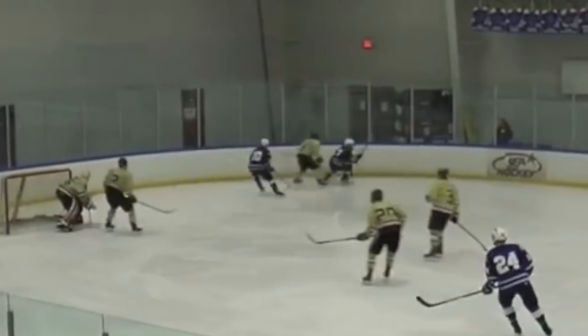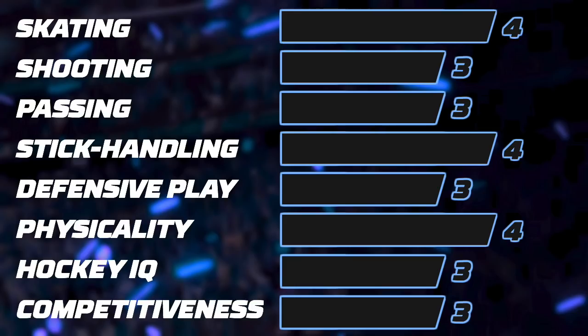Already pretty mature physically for his age, he has some great tools but is still a bit raw. His best assets are his skating, puck skill, and toughness. He is one of the most flashy and exciting players in the middle rounds. After a few years of development, I think he could take on a top 4-6 role at the NHL level.